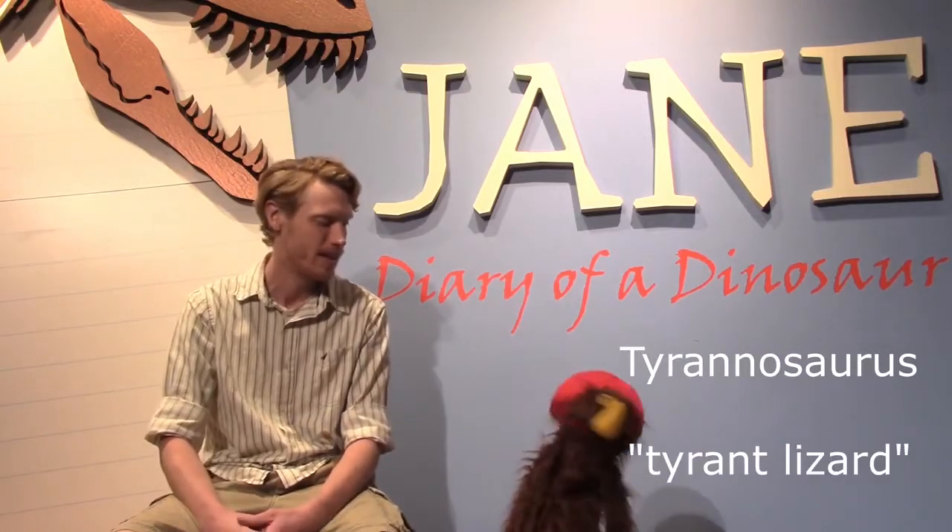Let's go! We're here at the Jane: Diary of a Dinosaur exhibit. Looks like there's gonna be a T-Rex in there. It sure does. I just thought of something, Otis — the T in T-Rex stands for Tyrannosaurus, and Tyrannosaurus means Tyrant Lizard. So I wonder if our pygmy tyrant has something to do with T-Rex. Oh, maybe it's got something to do with lizards. Maybe. Let's check it out!